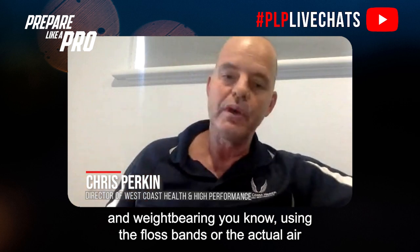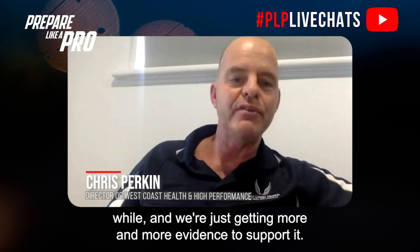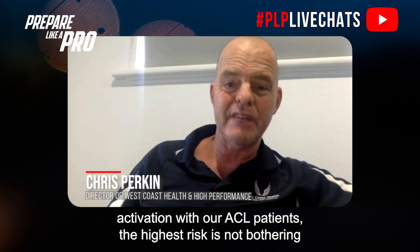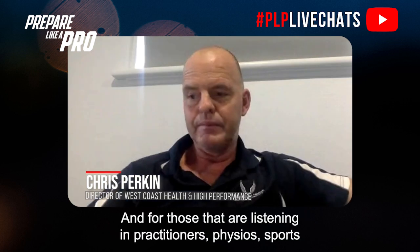I actually like to use the force plates really early in the stages when they're starting to weight bear properly — normalizing their gait, normalizing their feeling of squat and weight bearing. Using floss bands or air bands with blood flow restriction stuff early is something the strength and conditioning world has been using for quite a while and we're getting more and more evidence to support it. Force plates early in the piece are great for getting activation with ACL patients.